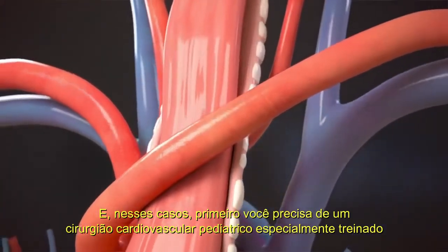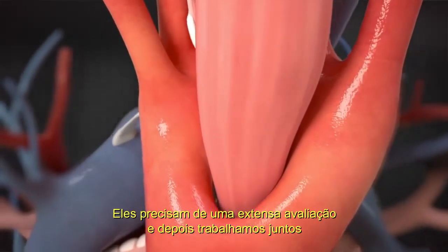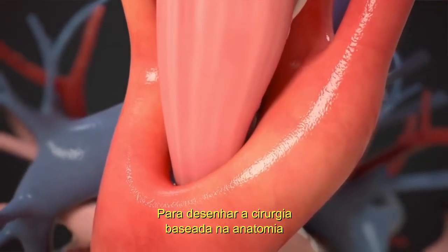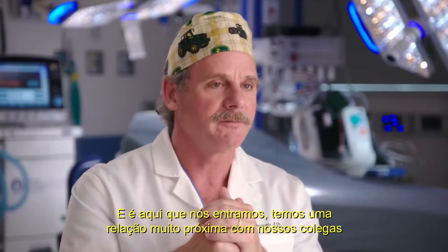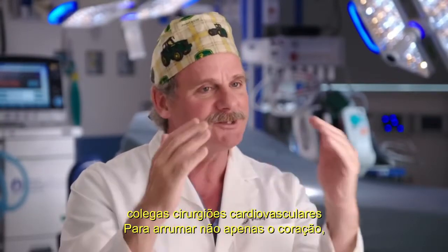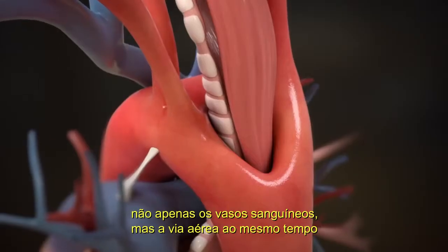In those cases, first you need a specially trained pediatric cardiovascular surgeon — they need an extensive evaluation, and then we work together to design the operation based on the anatomy. We have a very close alliance with our cardiovascular folks to work to fix not just the heart, not just the blood vessels, but also the airway at the same time.